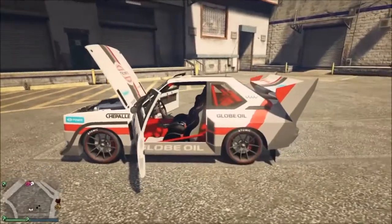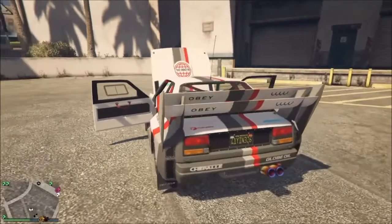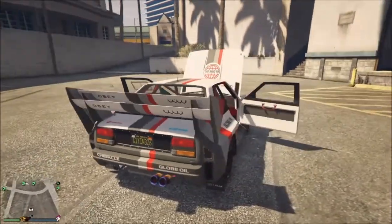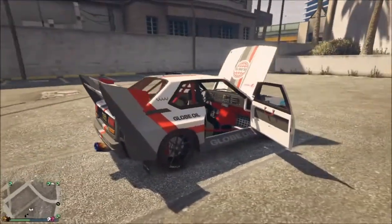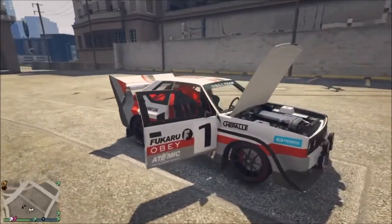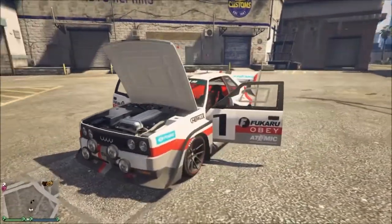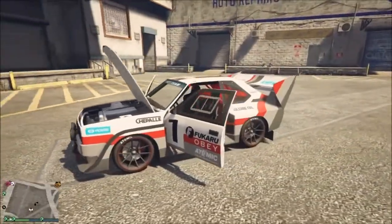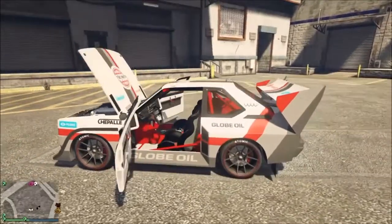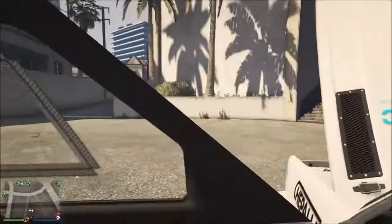So there we go — that's the Grotti Brioso RA. And then we get to the Obey Omnis for 701,000 GTA dollars. This car is not a big looker, but I really love this car — fell in love with it as soon as I started driving it. It really drives amazing. Inside looks very awesome, I like the inside of this car, it really looks amazing.